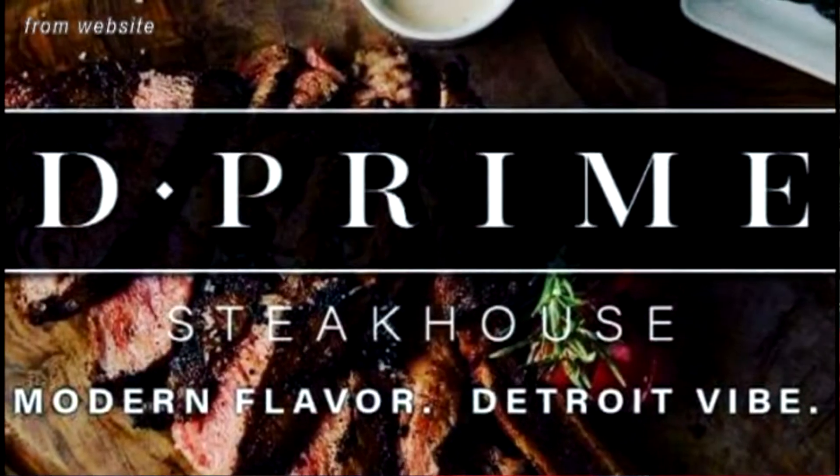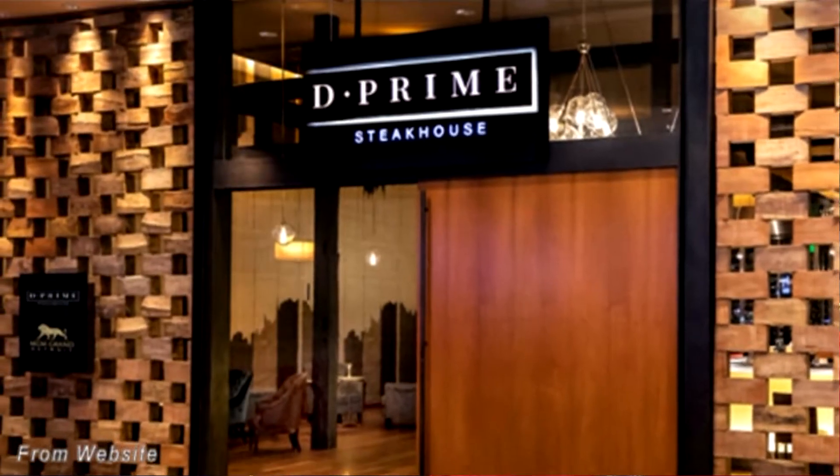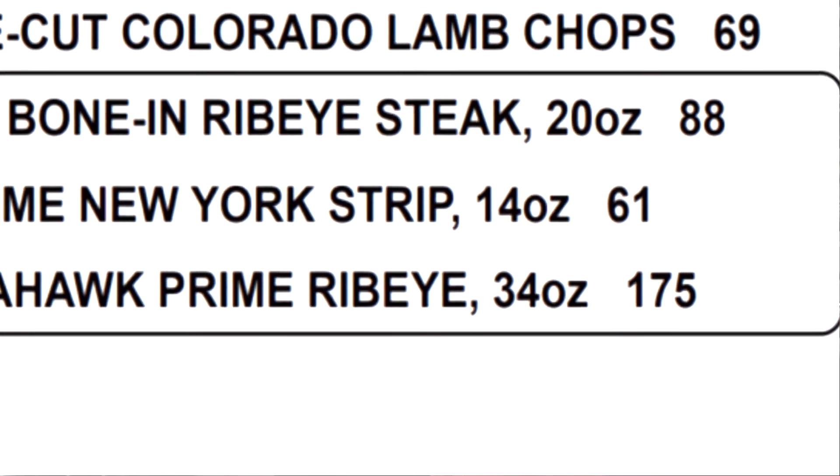The D Prime Steakhouse — according to the MGM Grand website, it's a modern steakhouse with a downtown vibe. It gets a 4.6 out of 5 stars on OpenTable, which is pretty dang good. It's pricey, just like the hotel — $125 to $150 per person is my estimate, and that might be low because the steak alone is $60 to $90. But this place has a 34-ounce tomahawk steak. No one has yet commented they've had the mighty tomahawk. The tomahawk will cost you $175.